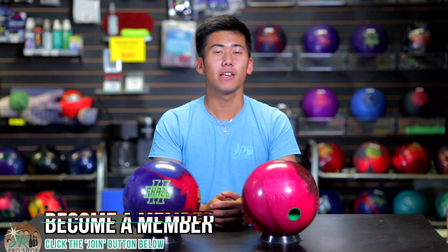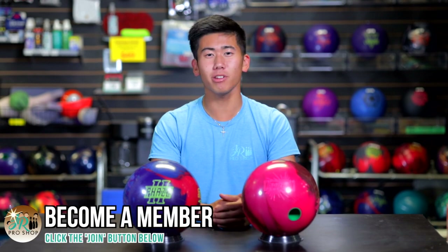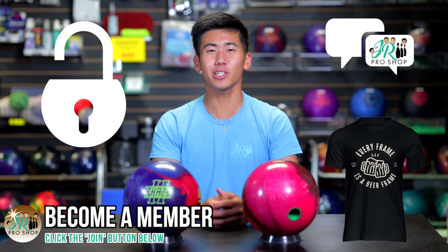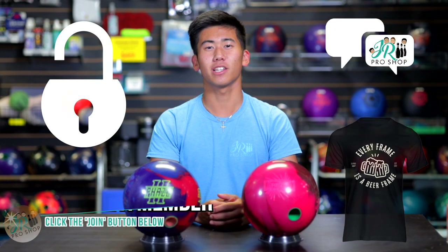Shout out to all of our members. Thank you so much for becoming part of our community. If you want early access to videos, some coaching, and some free merch, click the join button below. Enough talk, let's see Jungo bowl.